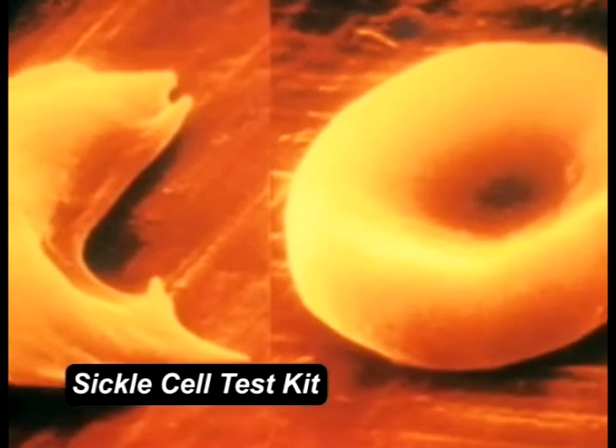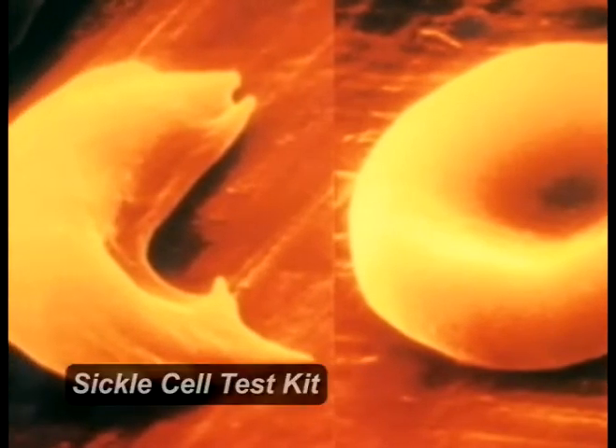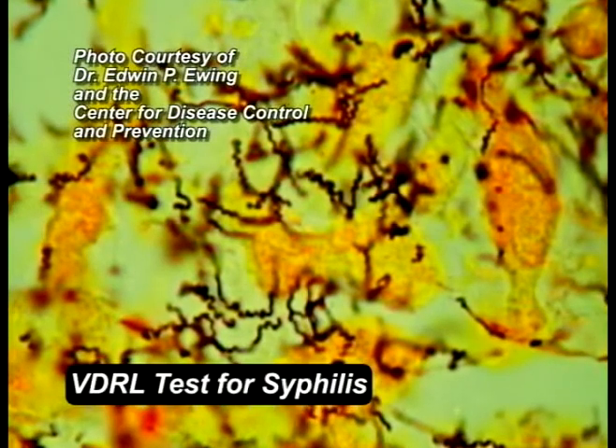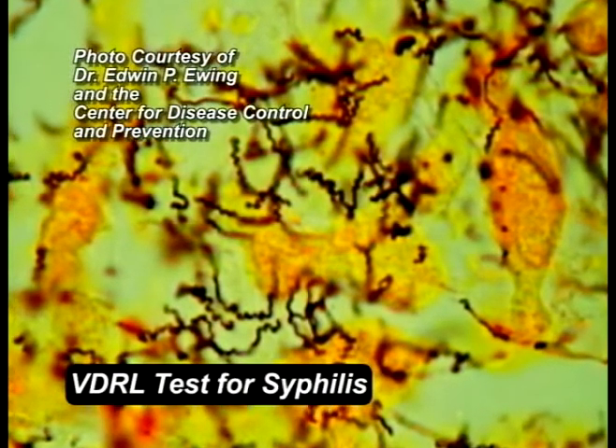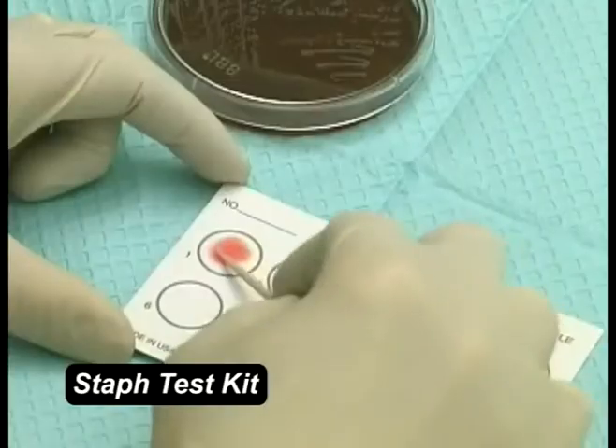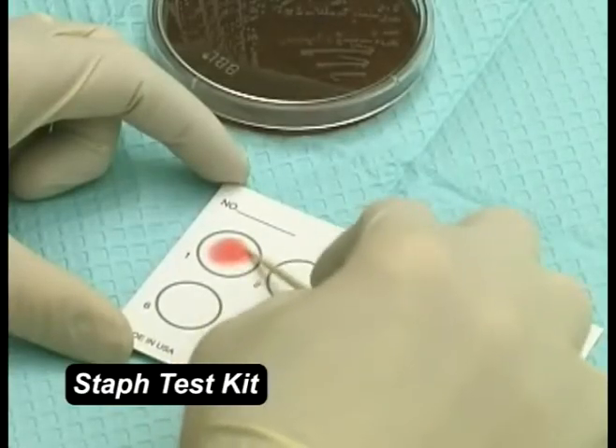Urea reagent in our sickle cell provides test confirmation. VDRL syphilis has a shelf life of 5 years, stored at room temperature. Our 45-second staph slide has 99% correlation with the tube coagulase test.